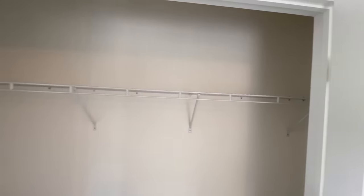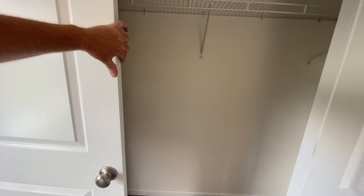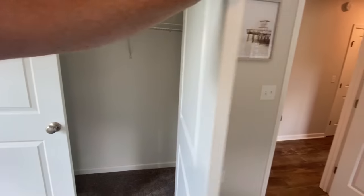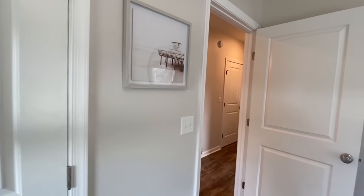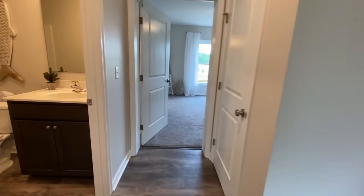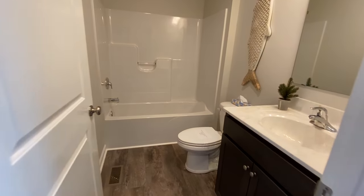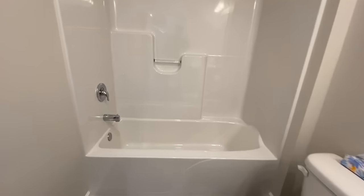A lot of people like vinyl plank. I'm on the fence personally — carpet is easy enough to vacuum, and I hate sweeping. Sweeping really aggravates me.